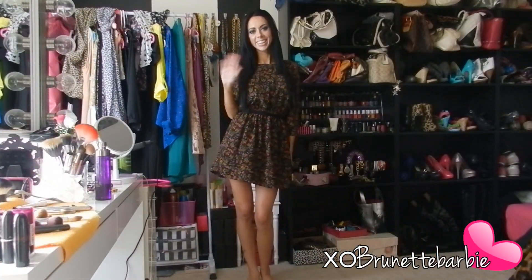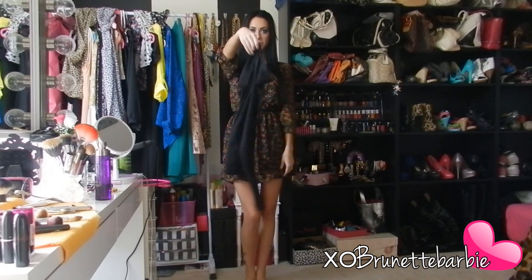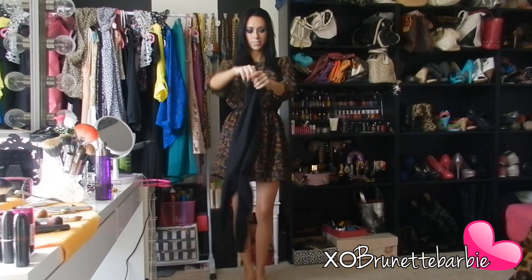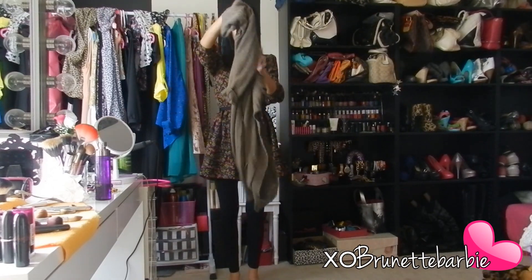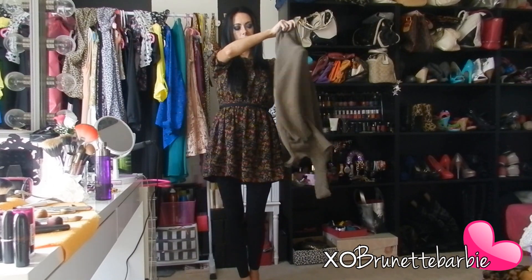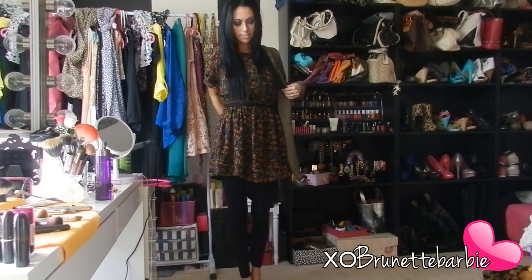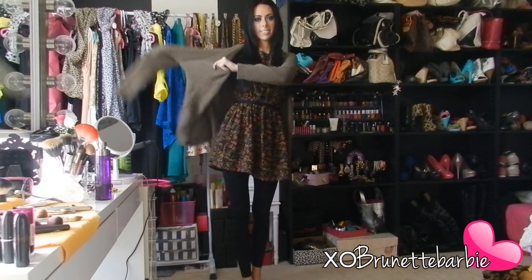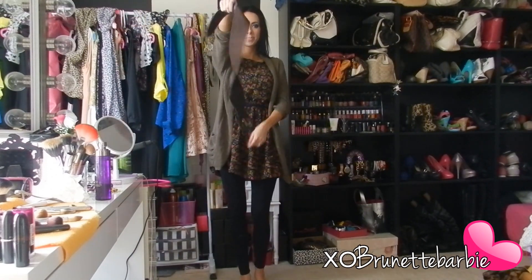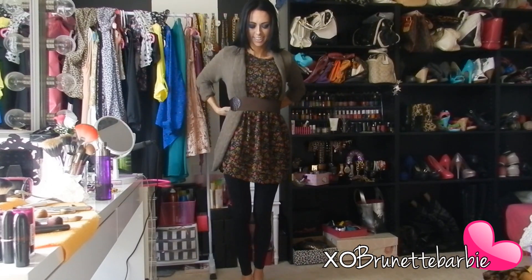My first look is going to be with a dress. You can easily transition one of your spring and summer dresses into fall. First things first, throw on those leggings you've been dying to pull out. Now nothing screams fall more than an oversized comfy sweater. To keep your shape and so you don't look frumpy, you can also add a belt to cinch in your waist.